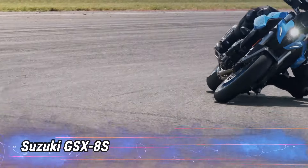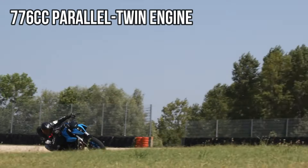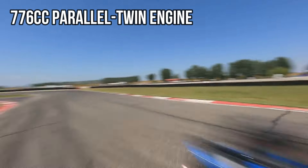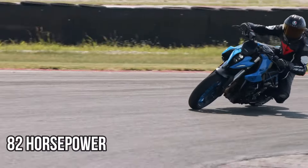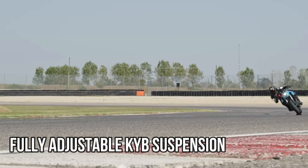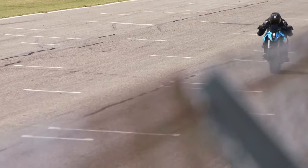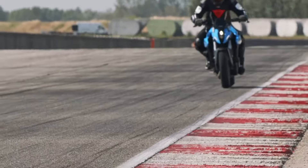Number 8: Suzuki GSX-8S. The GSX-8S introduces a fresh approach to the middleweight naked bike class, powered by a 776cc parallel twin engine that produces 82 horsepower and 59 pound-feet of torque. Its steel frame, paired with fully adjustable KYB suspension, strikes a great balance between performance and comfort, making it ideal for both dynamic rides and everyday commuting.